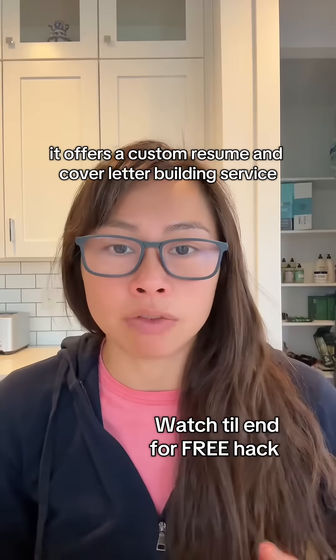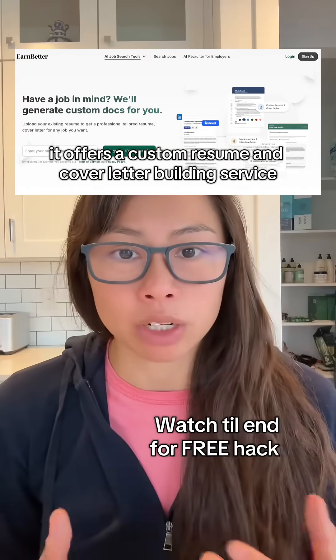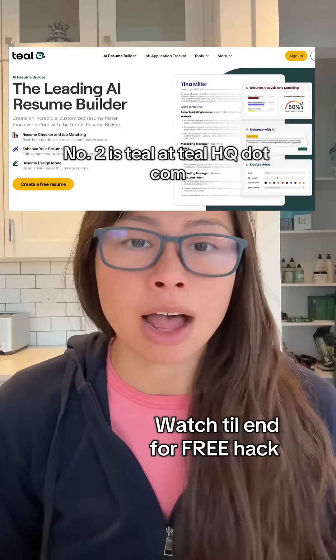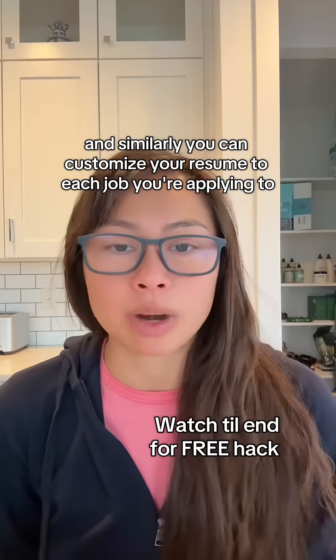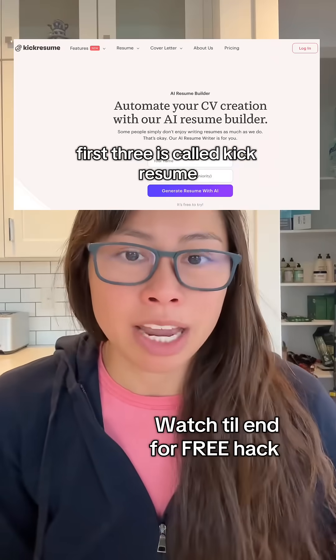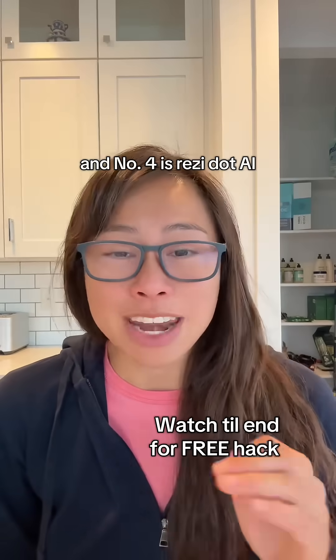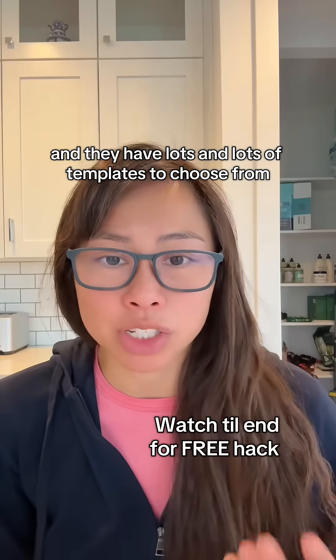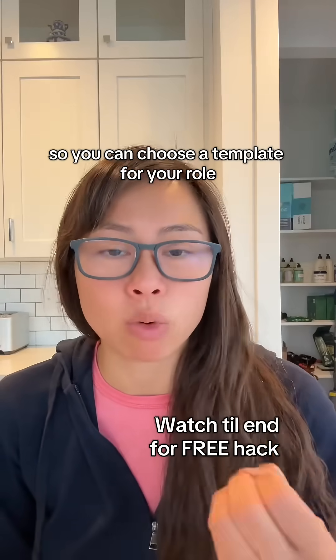Number one is called Earn Better — it offers a custom resume and cover letter building service. Number two is Teal at TealHQ.com, where you can similarly customize your resume to each job you're applying to. Number three is called Kick Resume — it's not as intuitive, in my opinion, as the first two. And number four is Resi.ai, which has lots and lots of templates to choose from, so you can choose a template for your role.